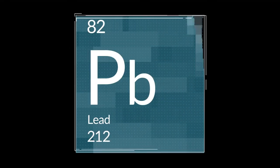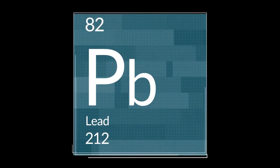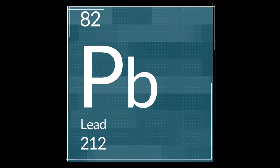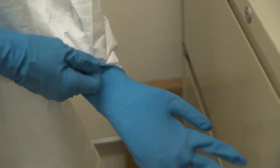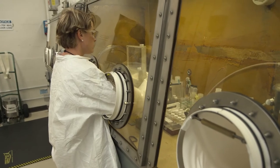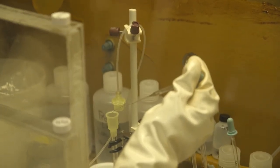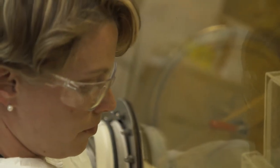Here at Oak Ridge National Lab we're supplying lead-212 in the form of a radium-224/lead-212 generator. We run a series of campaigns, usually about one per month, to separate radium-224 from its parent thorium-228. We then take the radium-224, load that onto a generator, and send it out to the customer for a variety of applications and R&D. They will periodically milk the lead-212 from that generator and use it in targeted alpha-therapy applications.